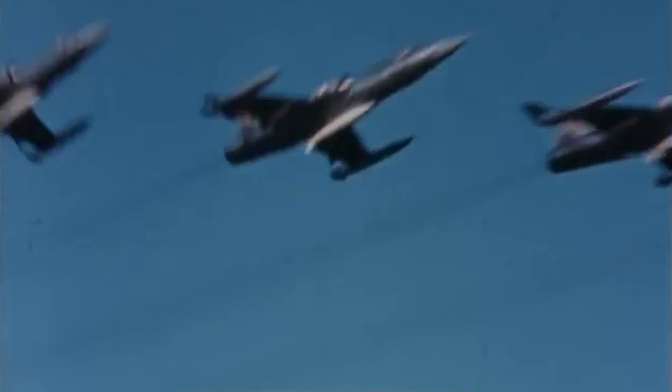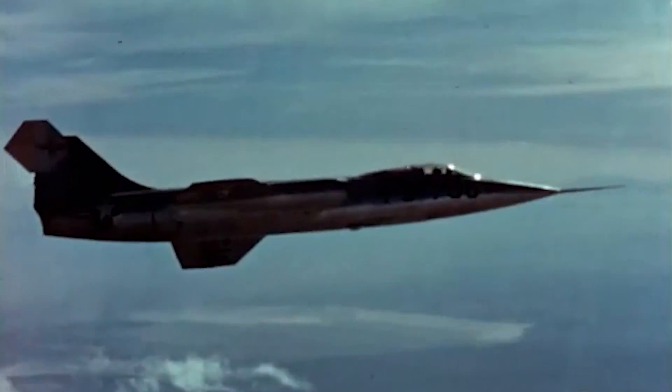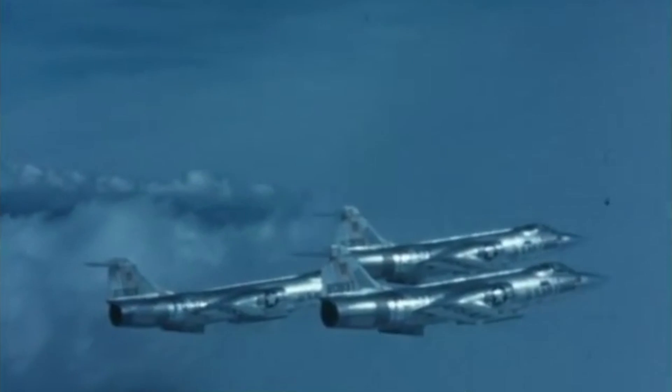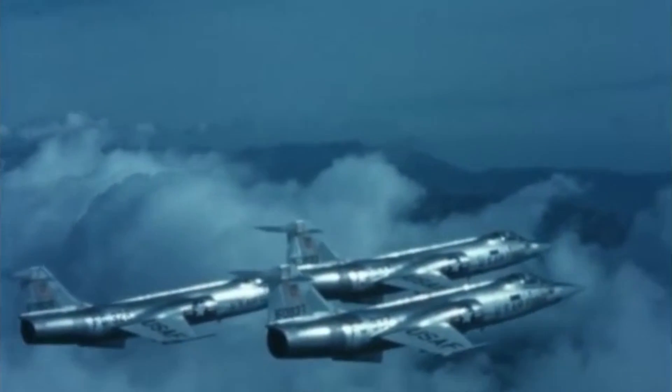But while its speed and agility made it an effective interceptor, the F-104 was also notoriously difficult to fly and suffered a high accident rate, earning it a reputation as a widow-maker. Despite its controversial legacy, it remains an iconic symbol of Cold War-era aviation technology.